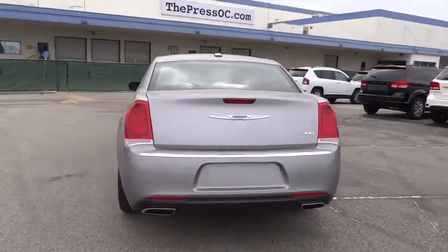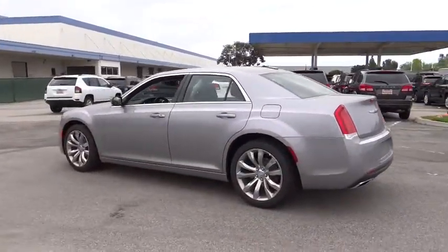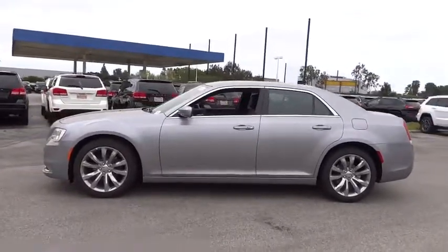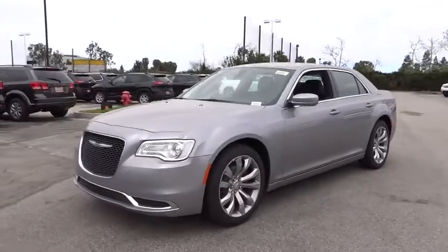Here are some of this vehicle's great options: stability control, keyless entry, traction control, power passenger seat, anti-lock braking system, backup camera, steering wheel audio controls, Bluetooth, leather wrapped steering wheel, power steering.